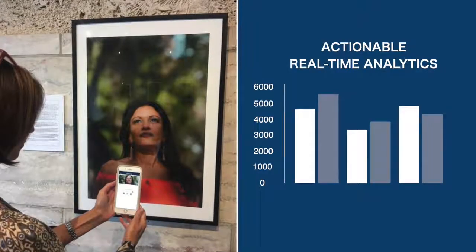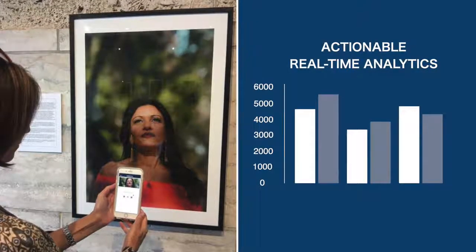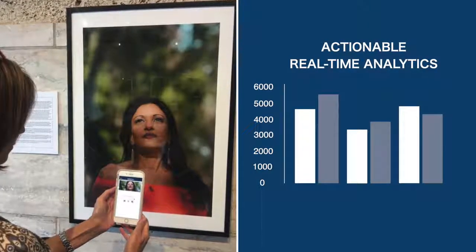The ThinkProxy Museum app delivers actionable, real-time analytics from any device to track visitor engagement and demographics and help you make informed decisions about your consumers' behaviors.